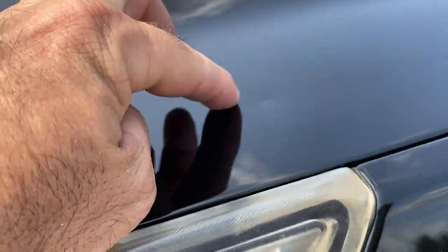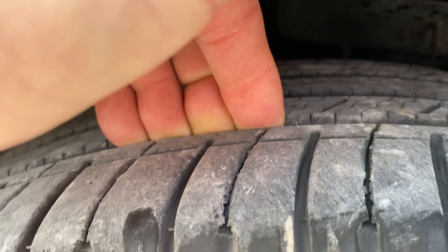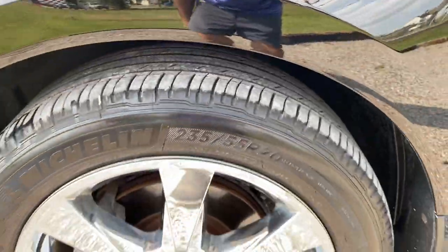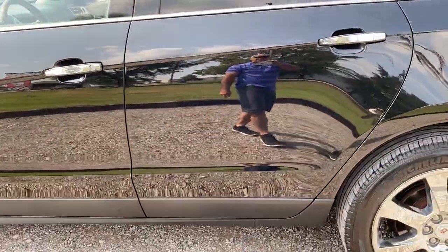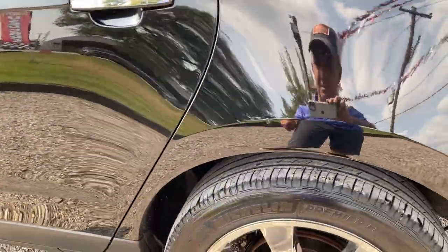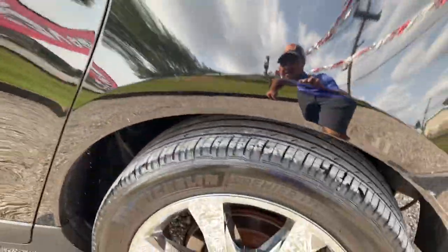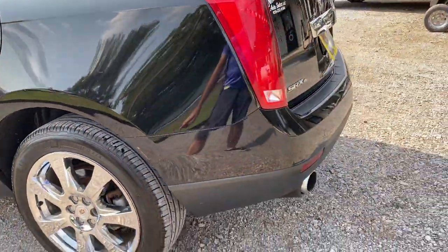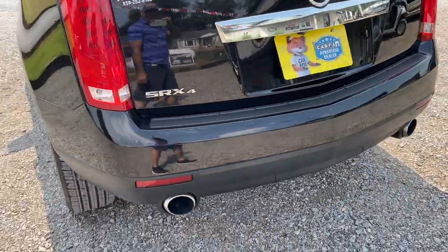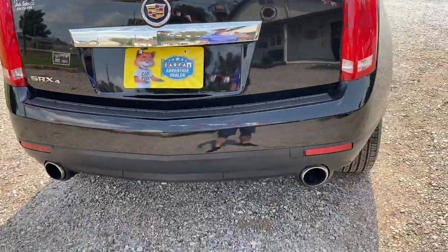There's a small little rock chip here and here — I don't think you can see it, it's right there. There's a little ding. It's got Michelins on it and they're at least 80 to 90%. There's a small scratch right here. Tires are in good shape. Coming around the back, there's a few light scratches here and here from putting your luggage in the back — normal wear and tear.